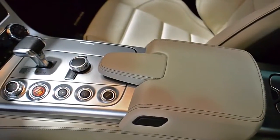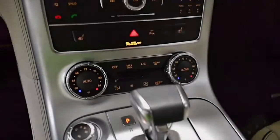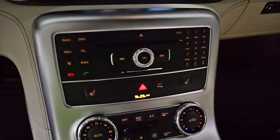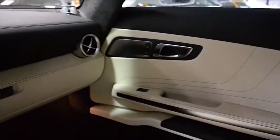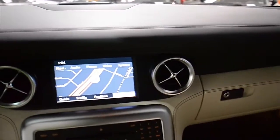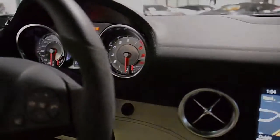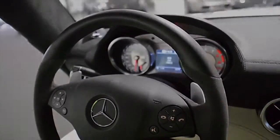This SLS is in like-new condition and comes loaded, including navigation, rear camera, HomeLink, power-adjust and heated seats, Bang & Olufsen premium sound, electronically adjustable suspension, power-raised rear spoiler, silver painted multi-spoke sport wheels, silver calipers, and much more.